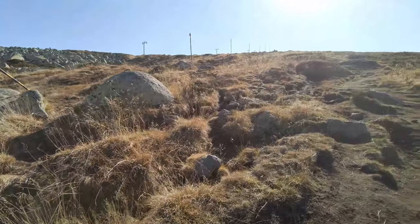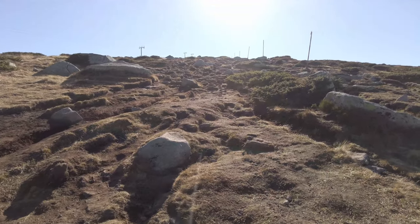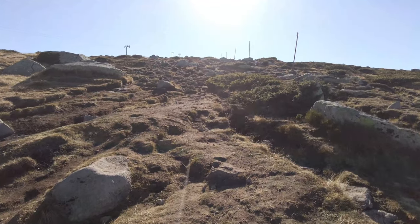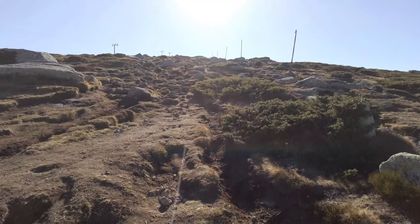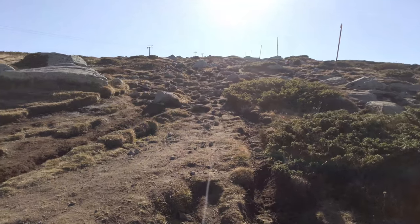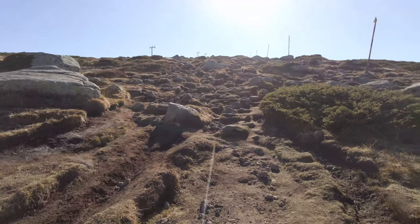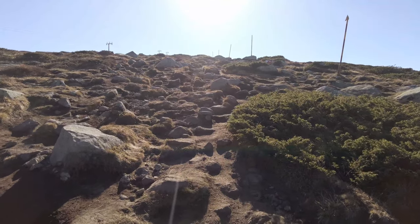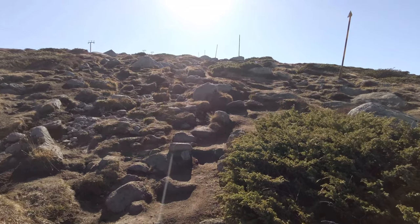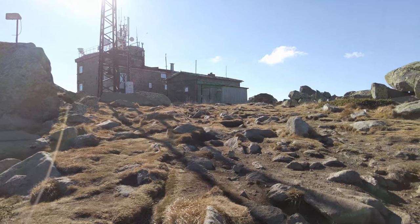However, peat bogs are also under threat from human activity, such as peat extraction and drainage. Fortunately, conservation initiatives and sustainable management practices are in place to protect Vitosha's peat bogs, as the entire mountain is declared a nature reserve. Although there are dirt roads that can be driven up by vehicles that have the appropriate permit to supply the huts and other sites on the mountain.